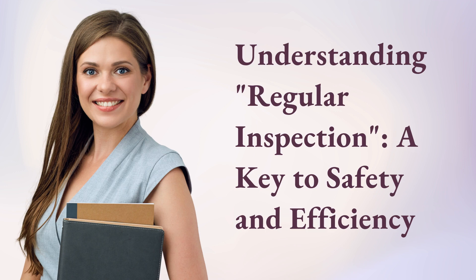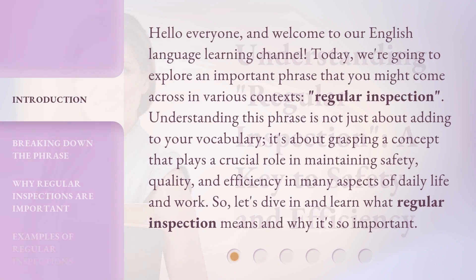Understanding regular inspection — a key to safety and efficiency. Hello everyone, and welcome to our English language learning channel. Today, we're going to explore an important phrase that you might come across in various contexts: regular inspection.